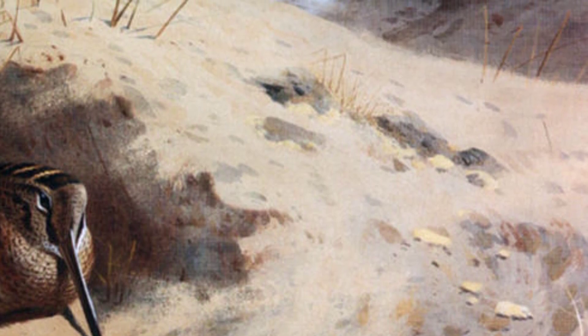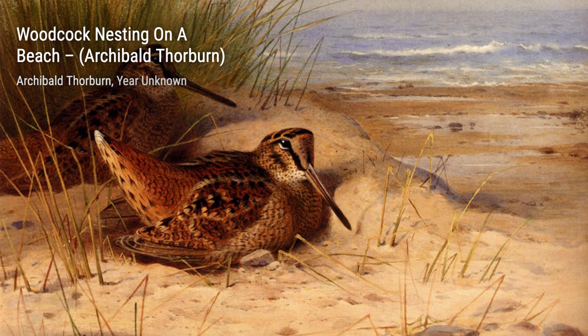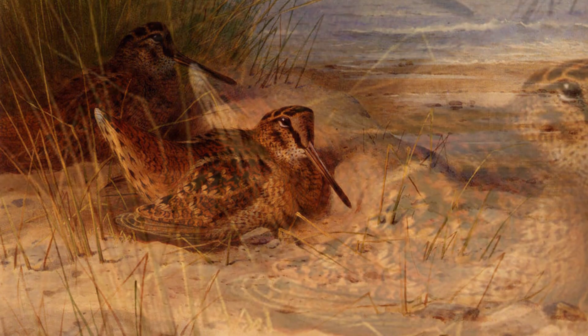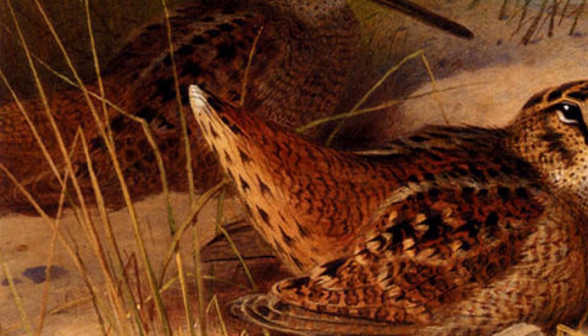Let's start our journey through Thorburn's artworks with The Last Chance Before Dark. In this painting, he skillfully portrays a serene woodland scene, with a bird perched on a branch as the sun sets in the background. It's a moment frozen in time, capturing the tranquility of nature.